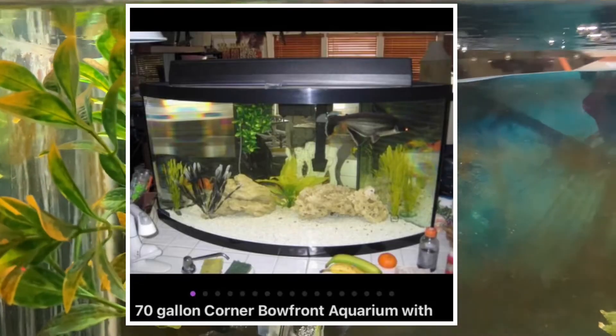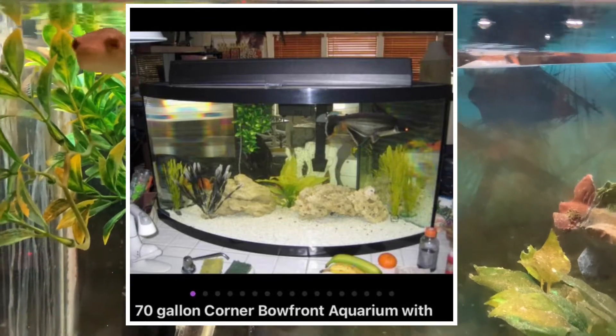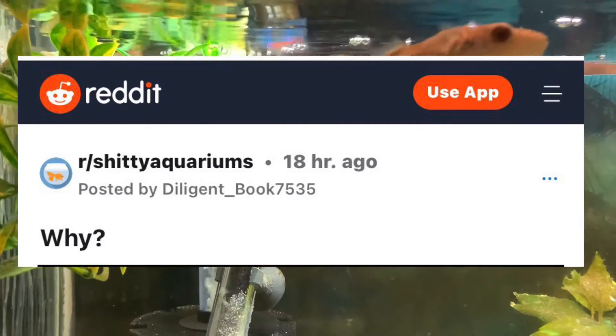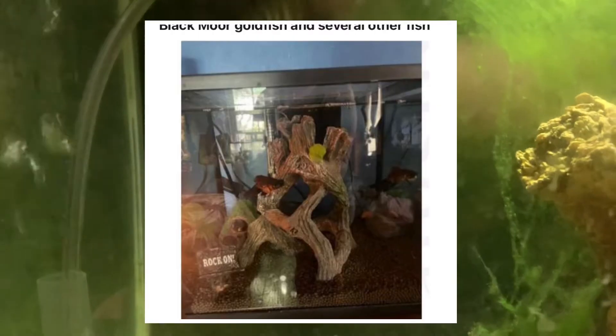Here's another winner I found on there. This is listed as a 70-gallon bow front, and honestly it doesn't look like a 70-gallon bow front to me. The comment was simply 'why?' — and I'll show you exactly why. Look at what they have in here: a bala shark. Those are also not known to stay very small, right? So this one is another fail.